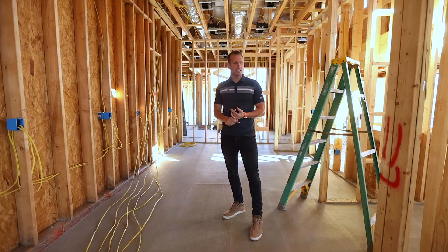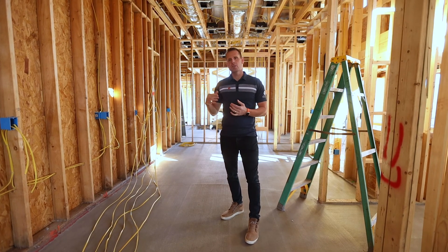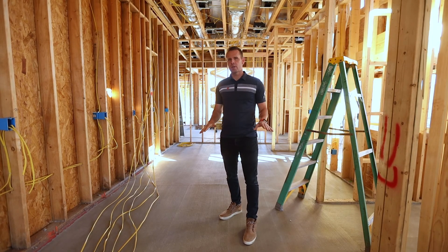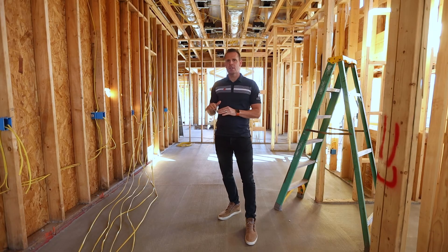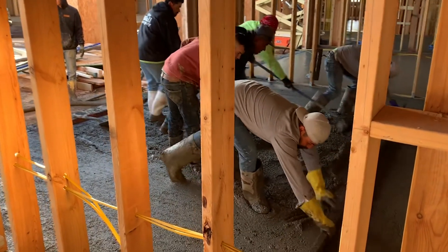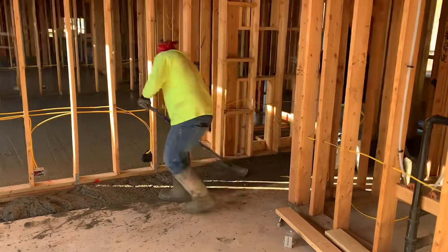The reason it's installed is there are huge benefits when you're thinking about sound and noise. Being down in the basement, it really helps to hear less sound from up above. This is all going to be engineered wood flooring on top, and the mat we installed underneath also helps with sound between the wood flooring and the slab itself. Combined with the gypcrete, it makes a huge benefit.